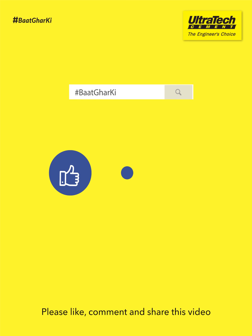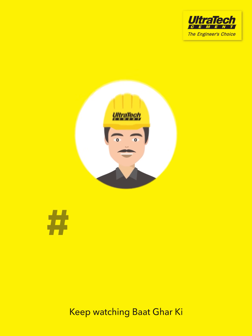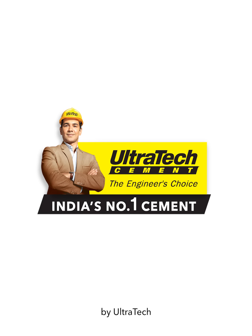Please like, comment and share this video. Keep watching Baatghar ki by Ultratech.